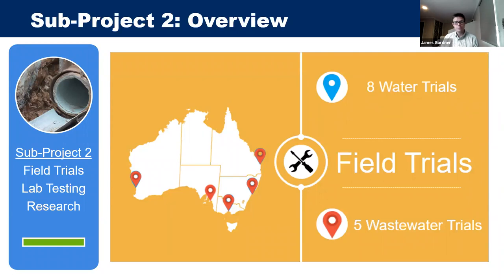Sub-project two covered field trials and lab testing. Eight water liner product trials were conducted: one in Perth, one in Melbourne, two in Brisbane, and four in Sydney. For wastewater liner product trials, one each was done in Melbourne, Perth, Adelaide, Brisbane, and Sydney, providing good national representation. A range of sewer environments — from less corrosive to more corrosive — was included. For the wastewater products, all product types were applied at each location to vary the environment rather than the product.